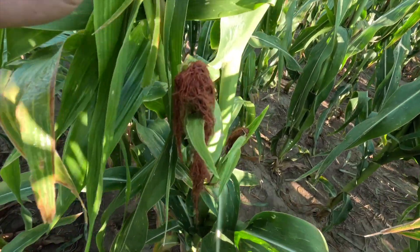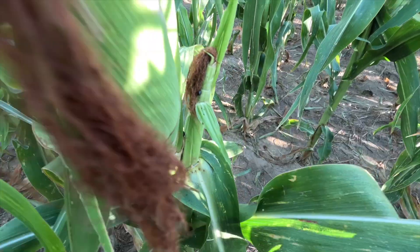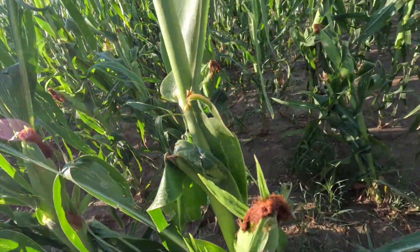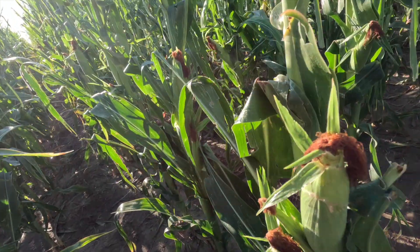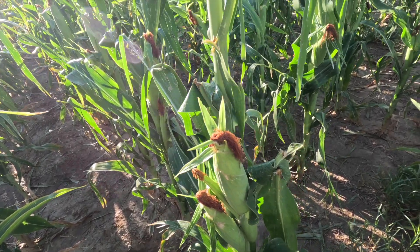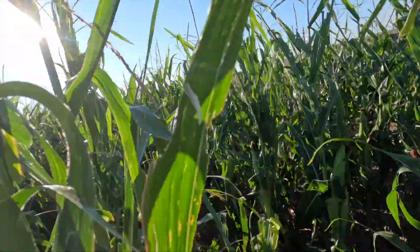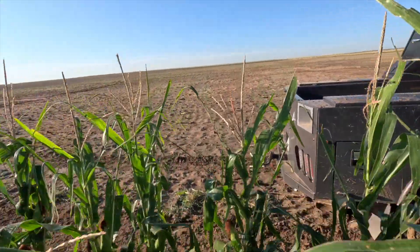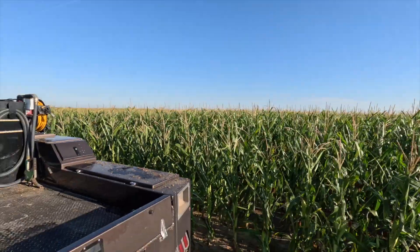Some of these plants are definitely trying to push out a third ear. We got some bugs - might have to make an application of insecticide because there are earworms too, but they're already inside the ear so there's nothing you can really do about it. With three ears - one, two, three - you don't want that. That third ear doesn't make anything but takes nutrients away from the other two. You can make two okay ears, but you really can't make three okay ears. Overall, this is a great corn crop. I've yet to see a bad corn field. I think we're going to be very pleased with yield.